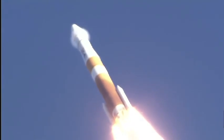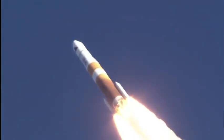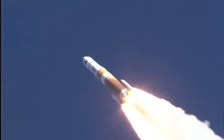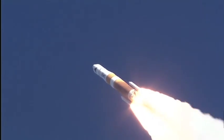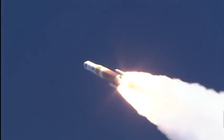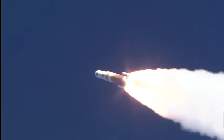Good chamber pressure in the main engine, coming up 47 seconds — mark 47 seconds, Mach 1, vehicle now going transonic. Altitude now passing 5 nautical miles, coming up on 1 minute. Mark 60 seconds in, Mach 2, maximum dynamic pressure in the vehicle.